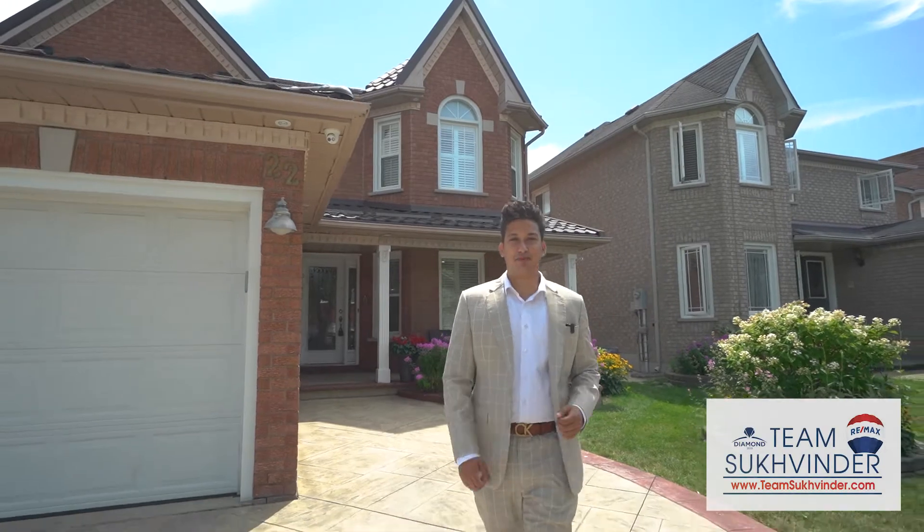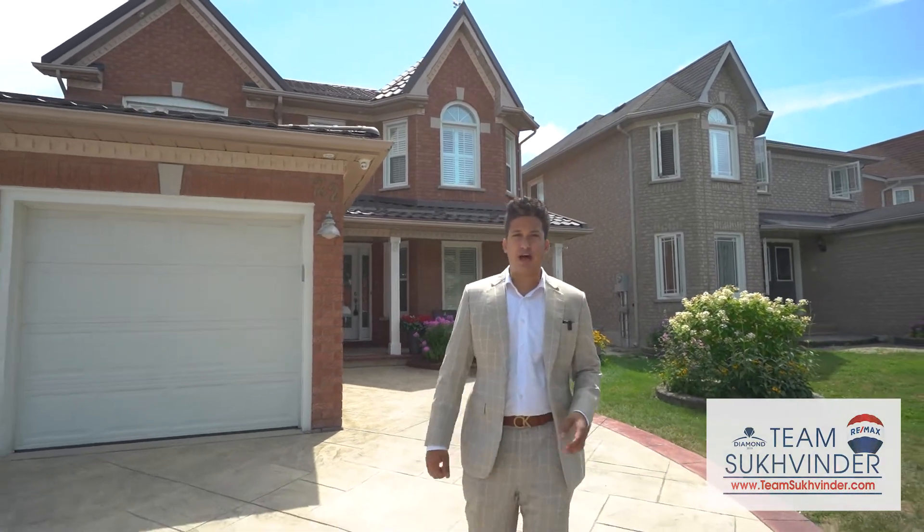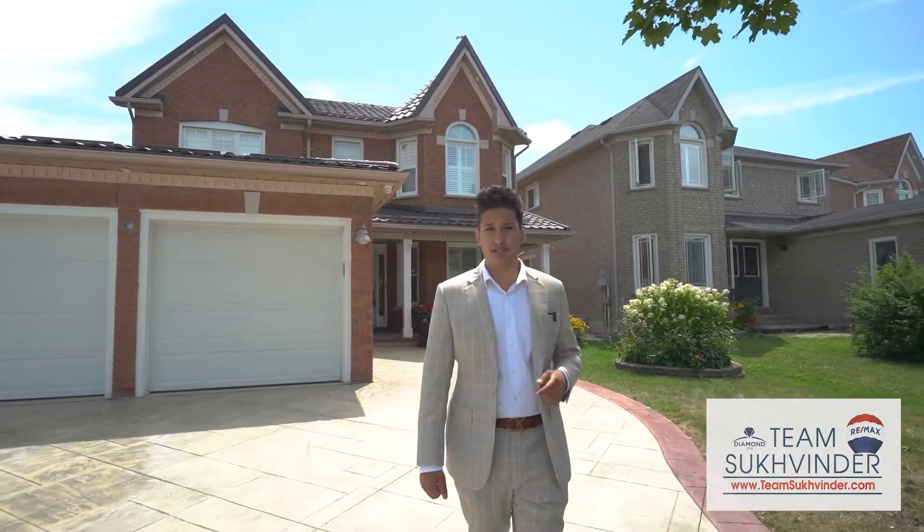Welcome to 22 Red Cedar in Bradford. This home features four bedrooms, a gourmet kitchen, and a finished basement with a separate entrance.